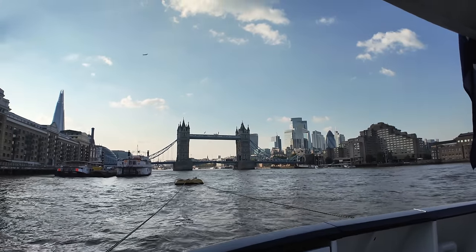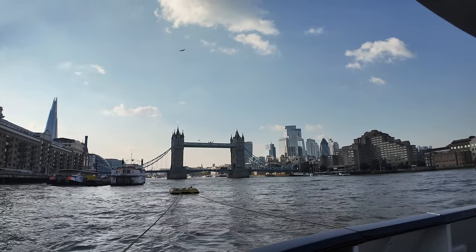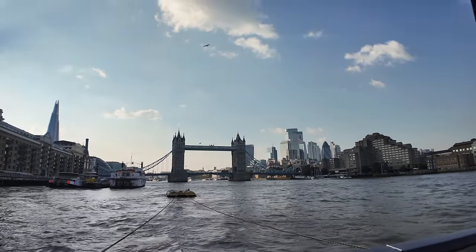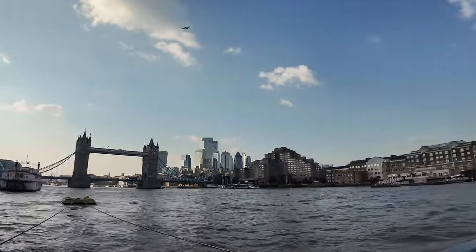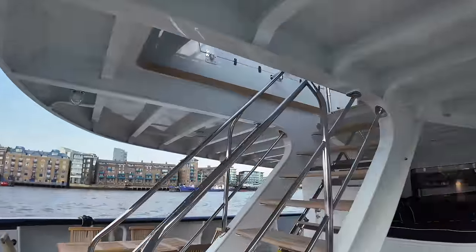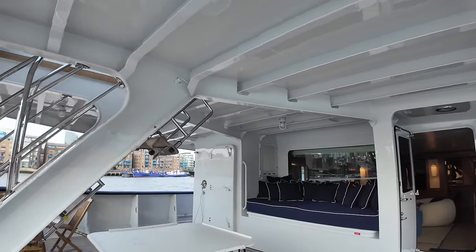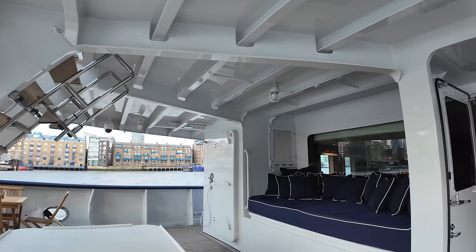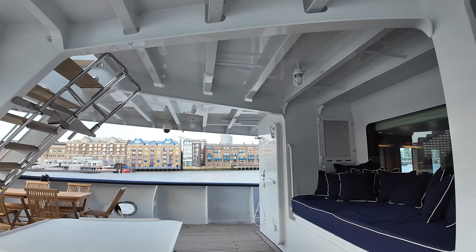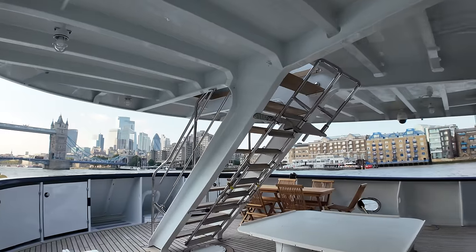If you own a super yacht, this really is the best place in London to come and visit. As I only live 30 minutes away, it also means I can come and feature your boat on my YouTube channel. Today I'm on board Asteria, a true Explorer yacht. I've been on board for a few hours, shown around by the owner and the captain. It's a boat I've been following for a long time and I'm really looking forward to showing you around this very capable Explorer yacht.